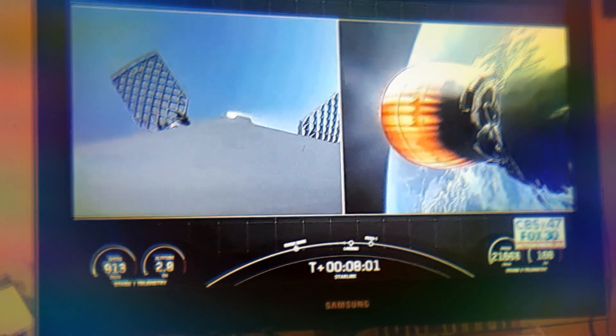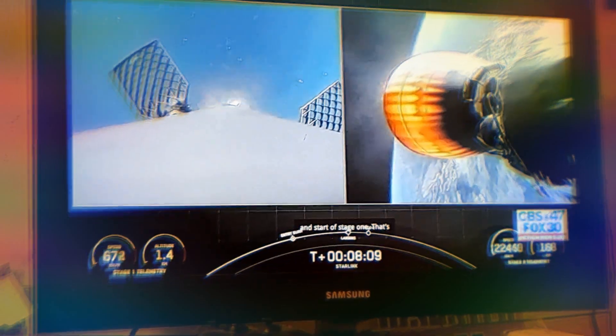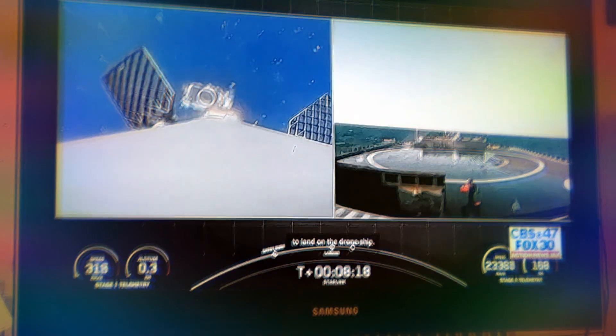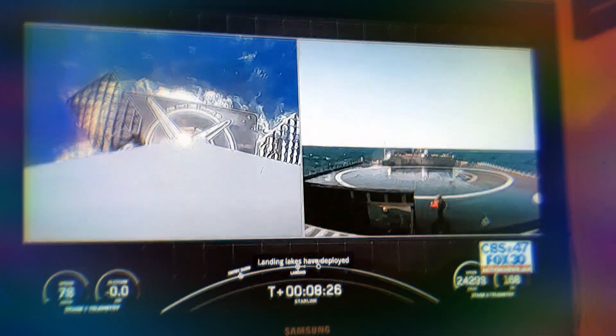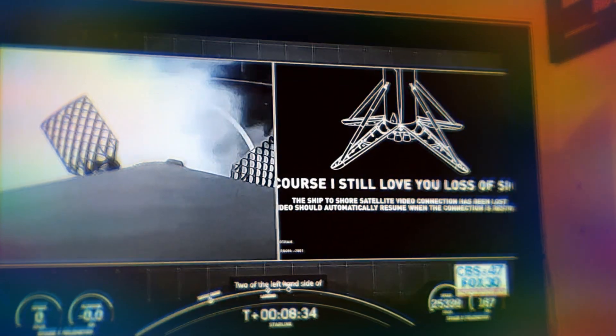We've got a great view of both the first stage re-entering into the Atlantic and stage two as it continues on a nominal orbit. Stage one landing burn has started. We may lose coverage of the vehicle as it attempts to land on the drone ship. We have a beautiful view of a successful landing —